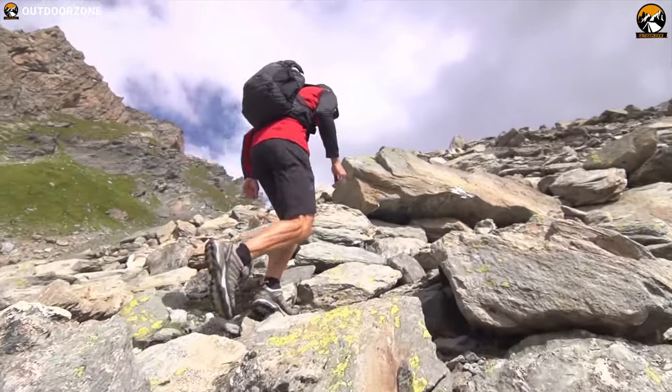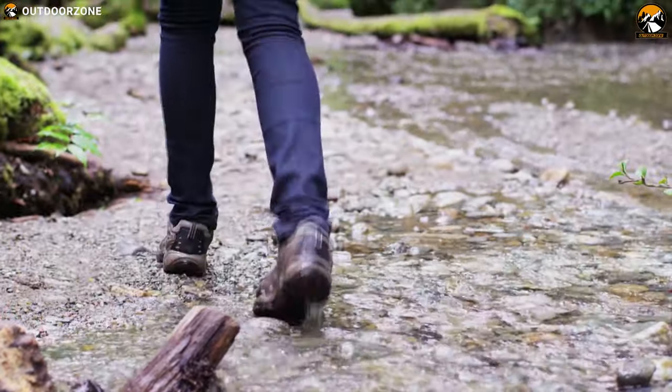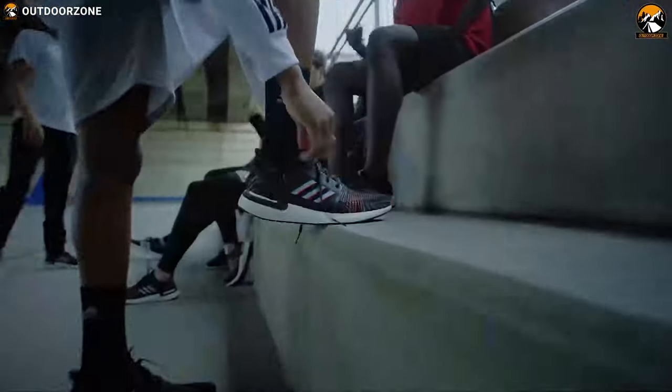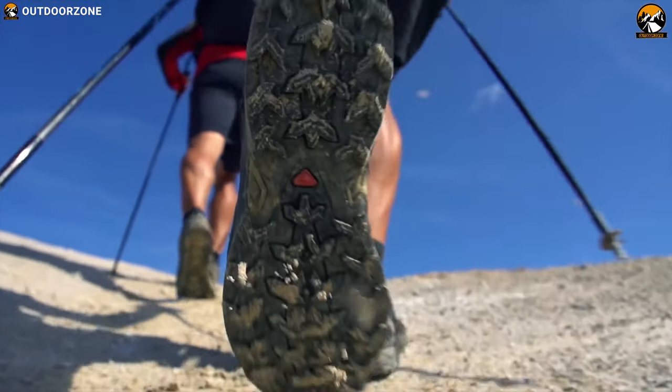Whether on a casual hike or going on a run, hiking shoes can provide you great support on every step you take. Hiking shoes feature styles with breathable fabric that helps to keep your feet cool in warm conditions while keeping them waterproof, insulated and providing thermal protection.